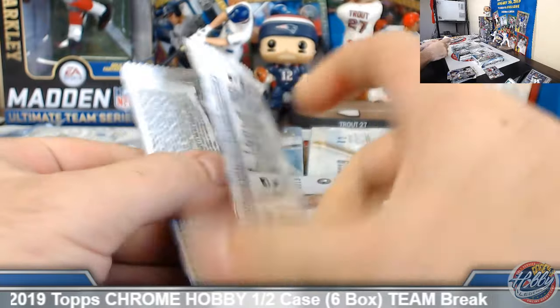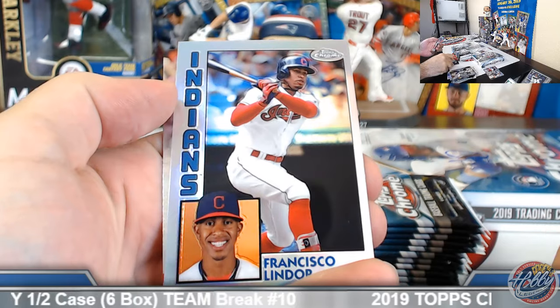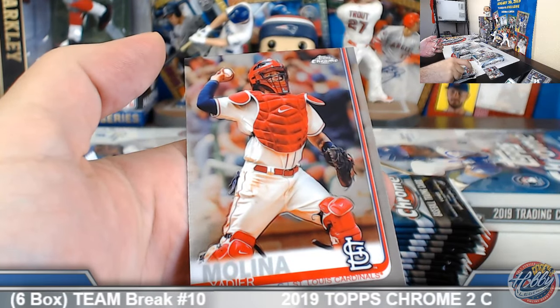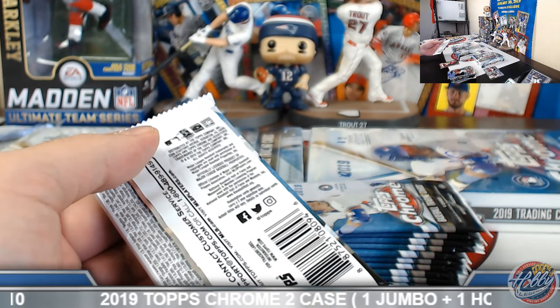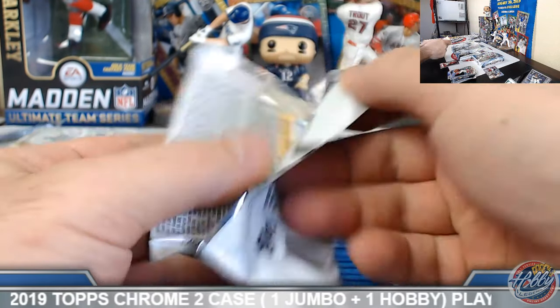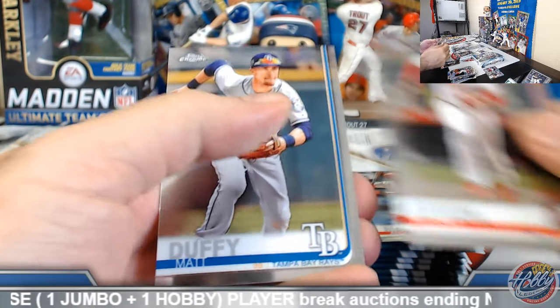Box number four. Sleeves locked and loaded. Orange refractor Jeffrey Springs, gold refractor Steven Gonsalves — let's see who else we can get on the board. McCutcheon refractor.